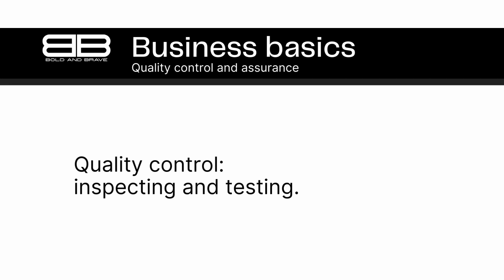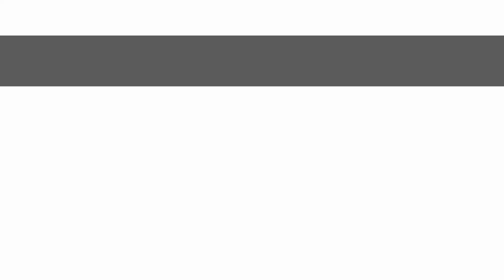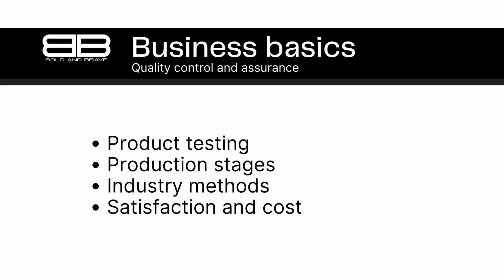Number 1. Quality control is the process of inspecting and testing products to ensure they meet predetermined quality standards. Have you ever purchased a product that didn't meet your expectations? Maybe it didn't work properly or fell apart soon after you bought it? Poor quality products can be frustrating and disappointing for consumers, and they can also be damaging for businesses. That's why quality control is so important.